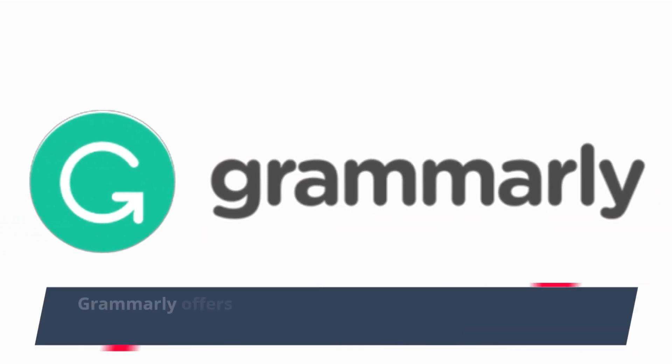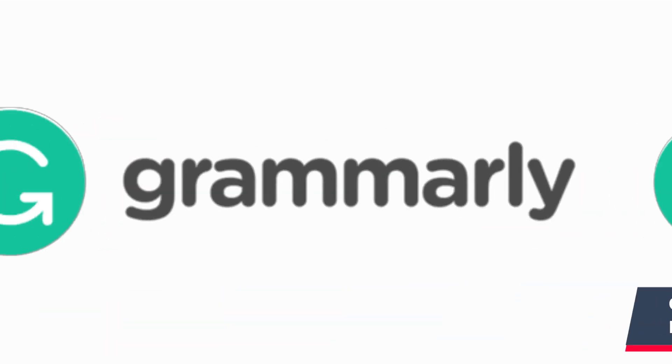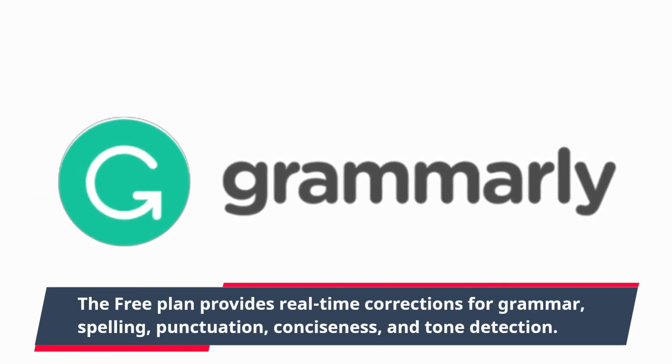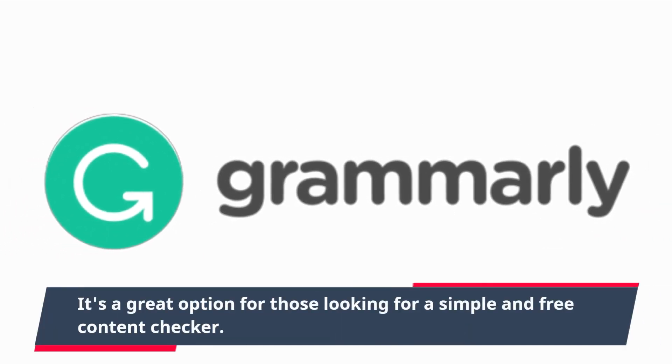Grammarly offers three main plans – free, premium, and business. The free plan provides real-time corrections for grammar, spelling, punctuation, conciseness, and tone detection. It's a great option for those looking for a simple and free content checker.